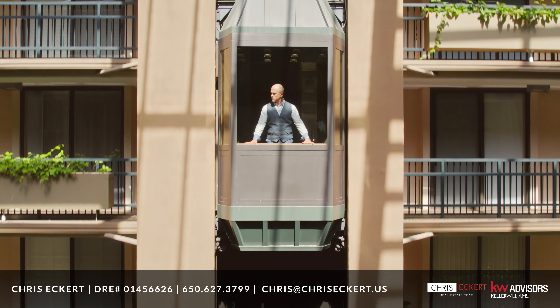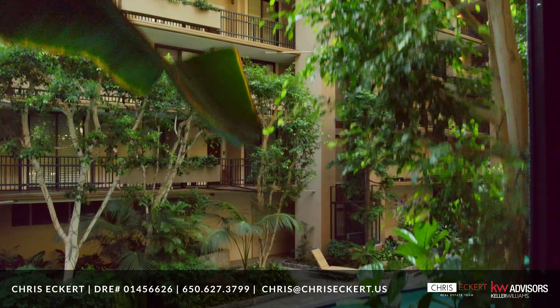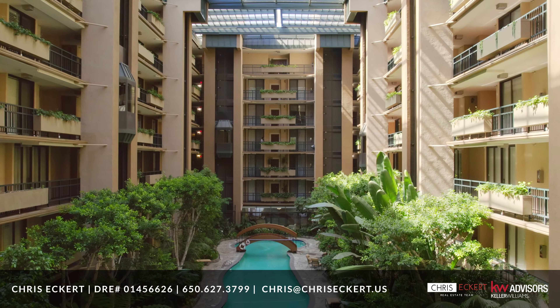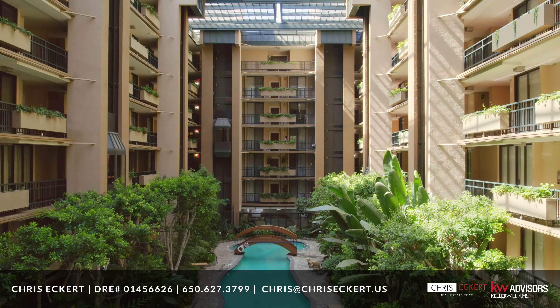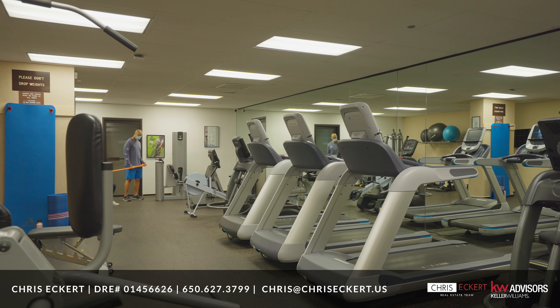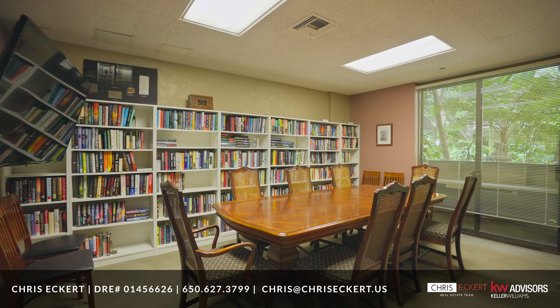Ten glass-enclosed elevators overlook the atrium and lead from secure underground parking to just steps from every resident's home, so you never have to wait for an elevator like in some other buildings. There is also a fully equipped fitness center, spa, and recreation room plus library.